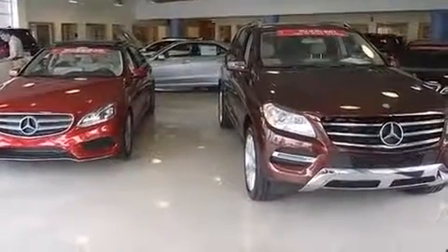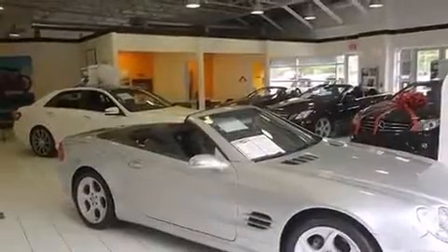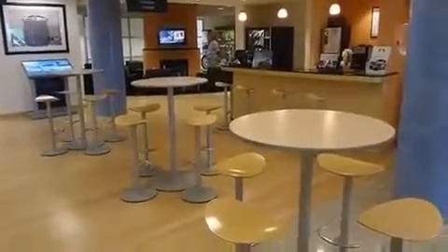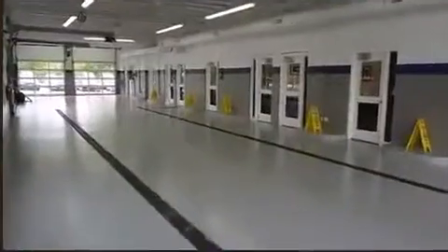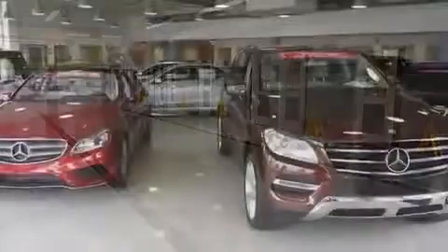Mercedes-Benz prioritized practicality, efficiency, and style by including adjustable headrests in all seating positions, a built-in garage door transmitter, automatic dimming door mirrors, turn signal indicator mirrors, and power front seats.